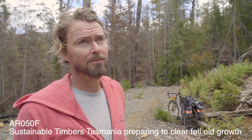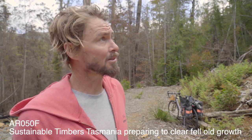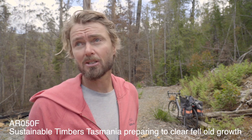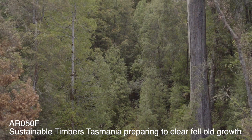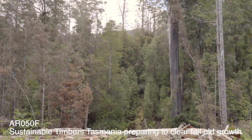I've just got to the end of this road, which is in logging coop AR050F. This is on the three-year contingency plan. There is flagging tape out marking the boundary, and at the end of the road here, you can see it just ends in this wall of temperate rainforest.